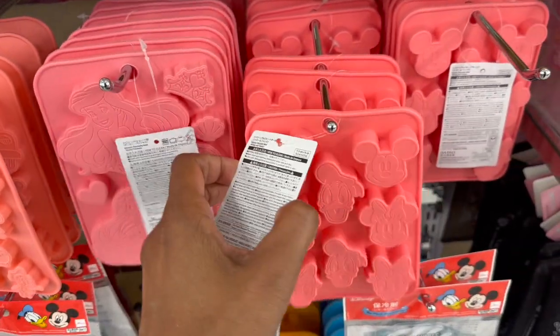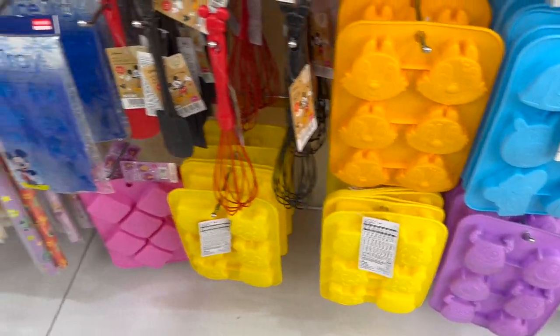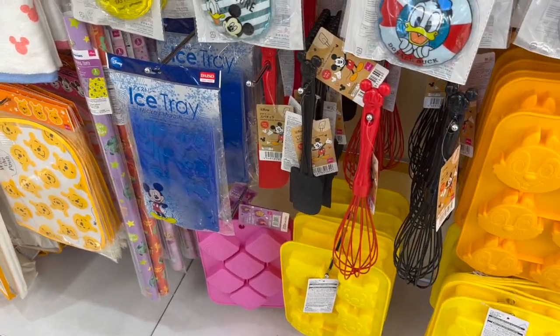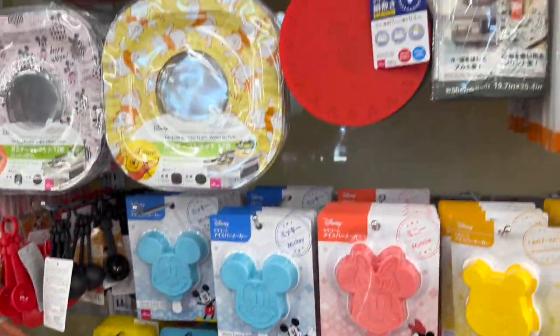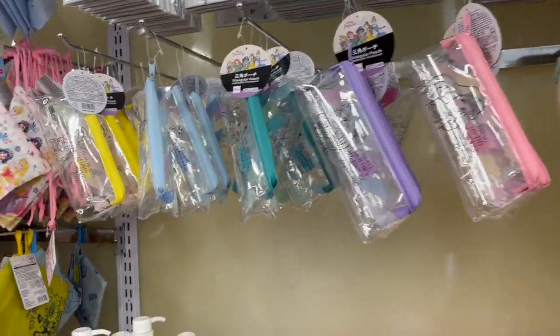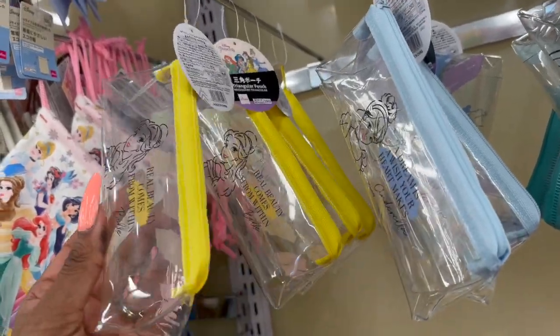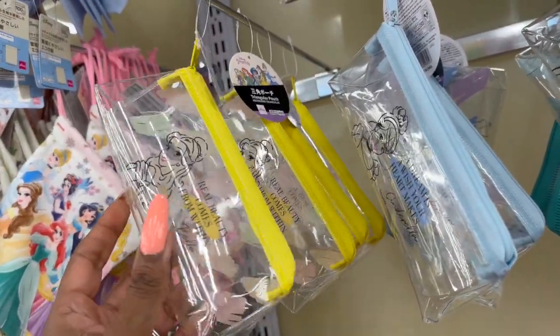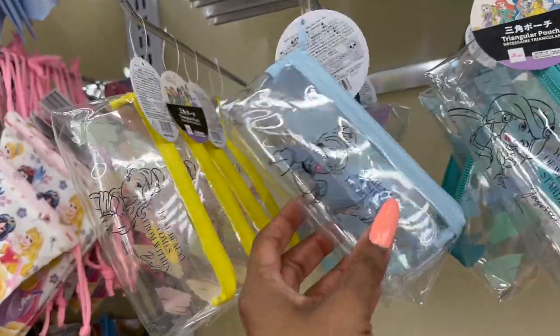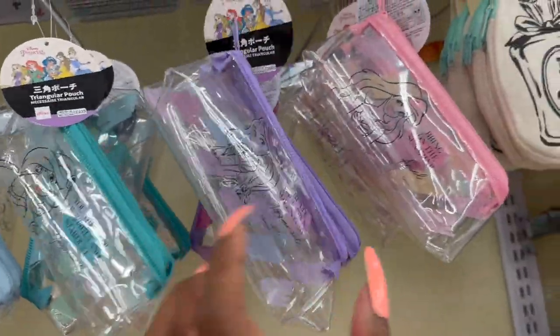Ariel and Mickey and Minnie molds. They have the larger cupcake molds — look at that ice tray, that is adorable. They have a lot of new items. They have 'Beauty Comes from Within' little makeup pouches — a triangular pouch for $1.50. They have Cinderella, Jasmine, Rapunzel, and Ariel.